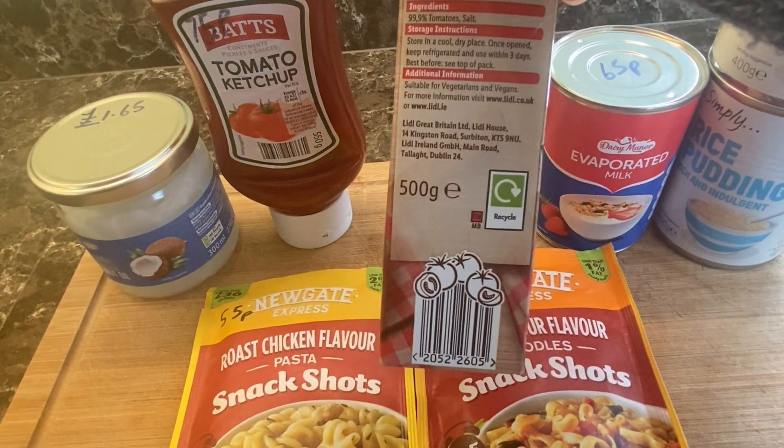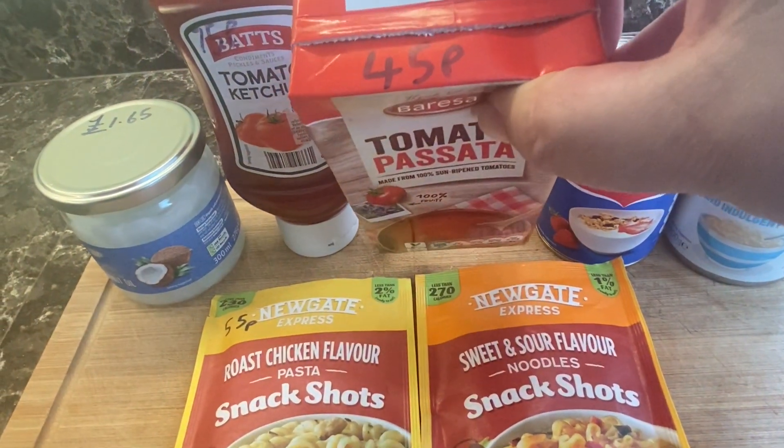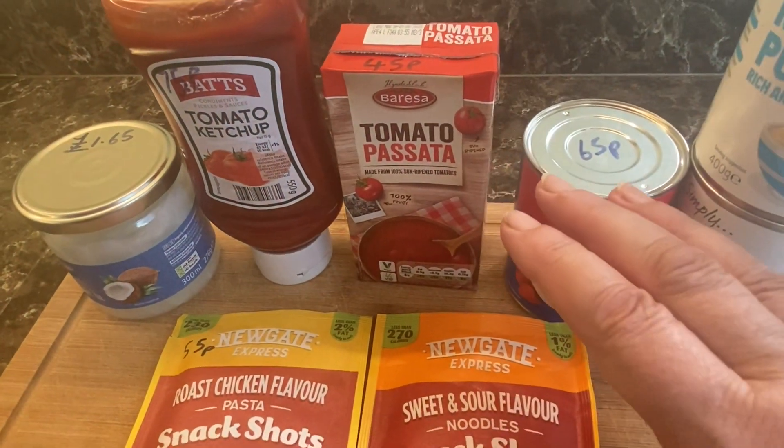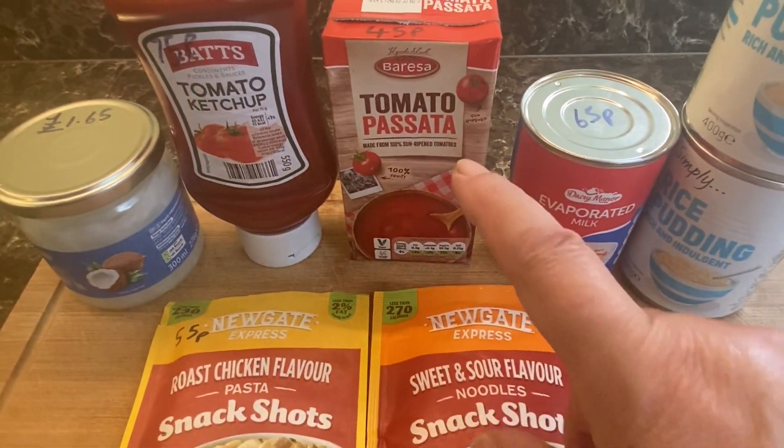And we've got the tomato passata — 500 grams and that's 45p. A brilliant base for lots and lots of food dishes, so that's always good to have in.